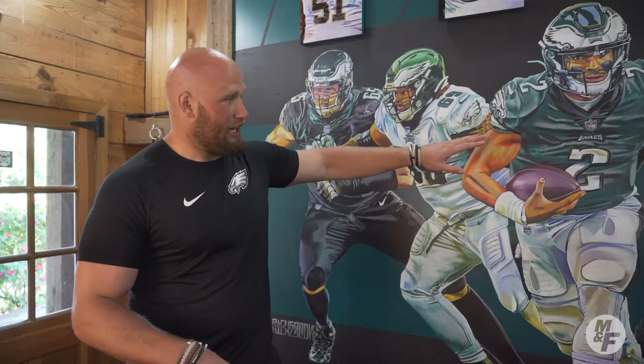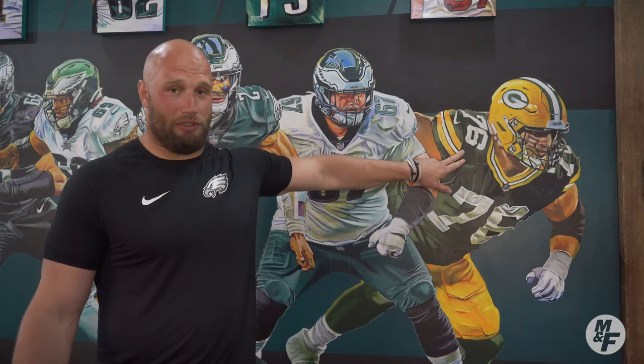This was just finished maybe a month, month and a half ago. Really this is just all the guys that have lifted in the barn over the past few years. Got myself on here, I have Matt Pryor, Jalen Hurts — the quarterback of the Eagles — Nate Herbick, John Runyon Jr., and he's with the Packers.